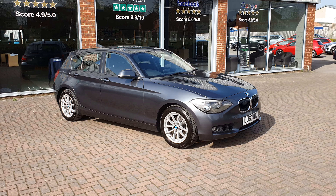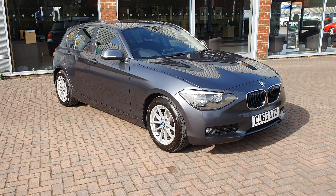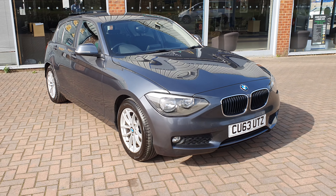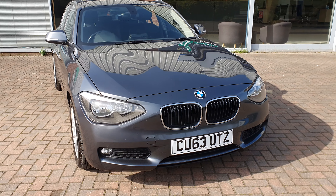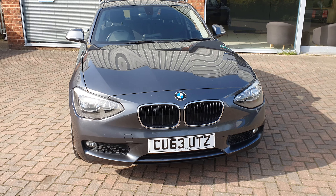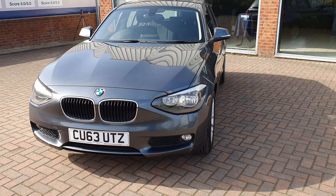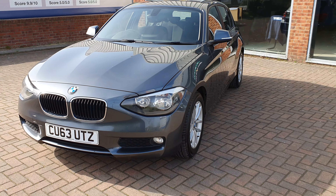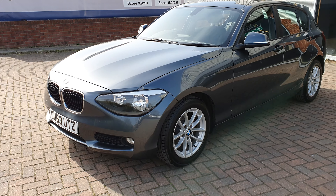Hi and welcome to Reynolds of Selby. I'm Richard Reynolds and this is our 63 plate BMW 1 Series diesel. As you can see from the video it's in really good condition, but this is going to be as fair a video as possible and we will point out any marks on the car. So we'll have a quick walk around first.